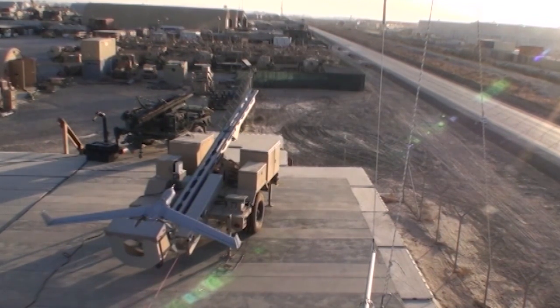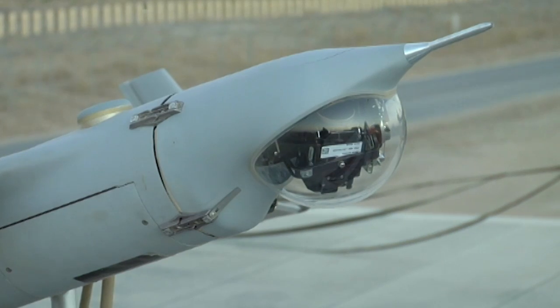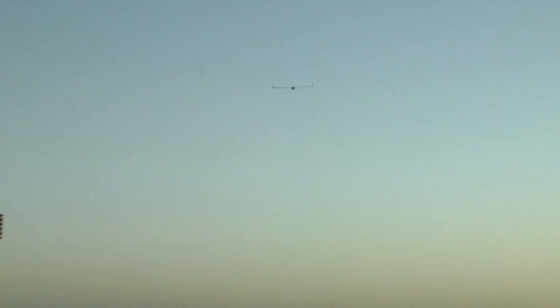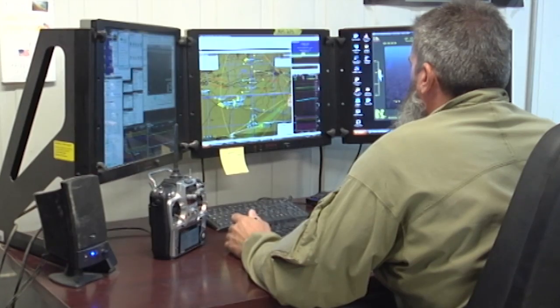They say the early bird gets the worm, but the Scan Eagle spots the insurgents. These high-flying, unmanned aerial vehicles, or UAVs, patrol the skies all over Afghanistan, providing a covert set of eyes in the sky.